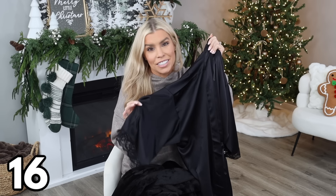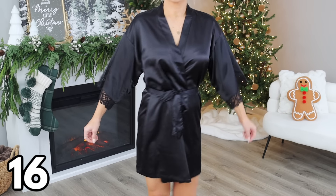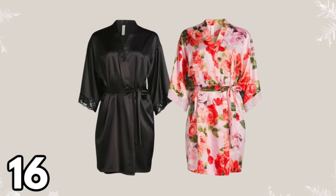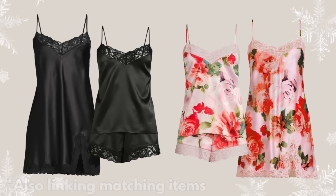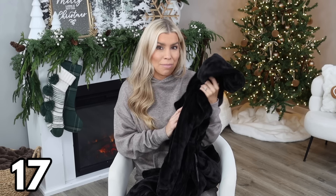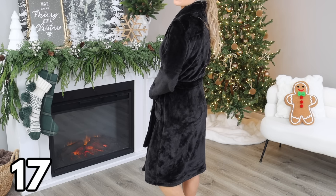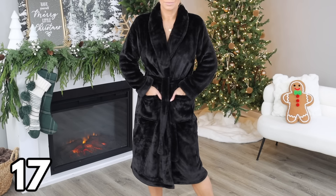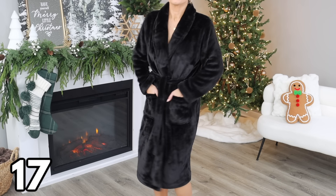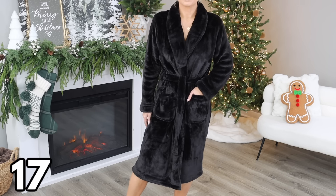Next is the satin robe at $16.98. It comes in a gorgeous black and also a really pretty floral print that would be perfect for Valentine's Day. This comes in sizes small through 3X — I'm wearing a size small — and I love the lace details on the sleeve. If you're looking for a robe that's going to make you feel extra pretty and girly, I highly recommend this one. And the robe I've been wearing every single morning and night for the past several months is this plush robe — it has a very soft minky fabric and it's $24.98. It comes in a couple of color options in sizes small through 3X. I'm wearing a size medium for an oversized feel, like wrapping yourself in a cozy blanket. It has pockets and is machine washable — you just can't go wrong with this robe.